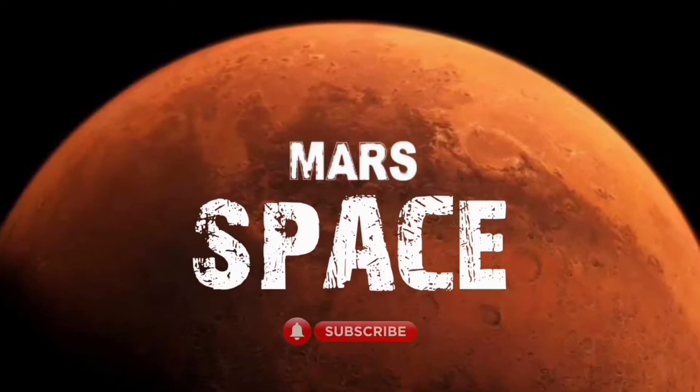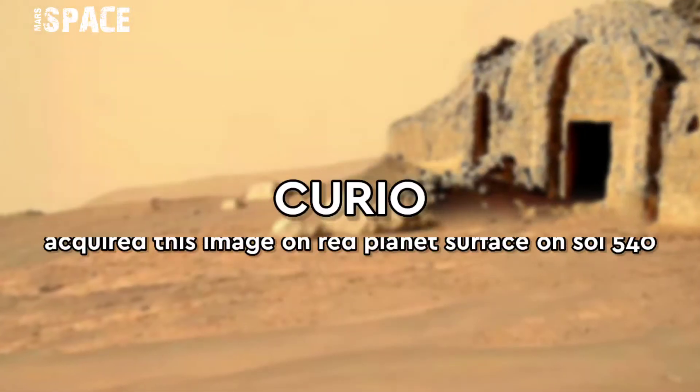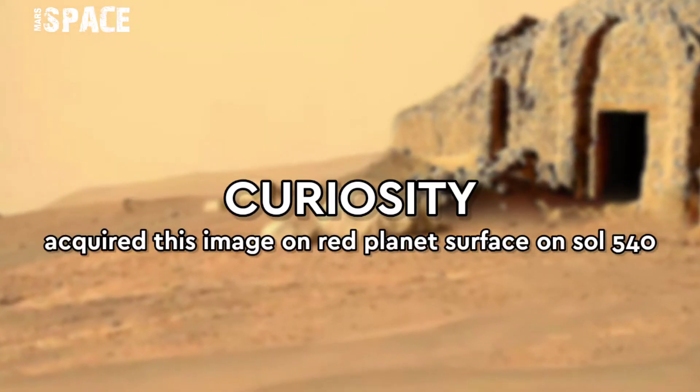Hello my dear friends, welcome back to our YouTube channel Mars Space. Hit the bell icon with thumbs up and please watch till the end.